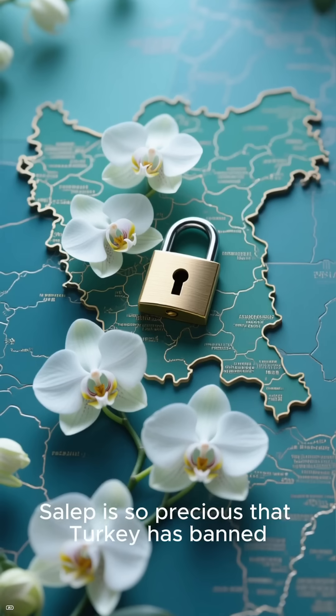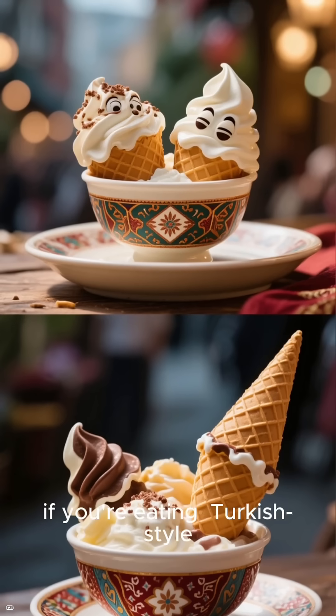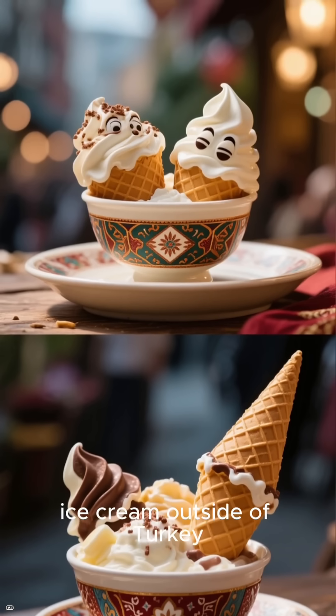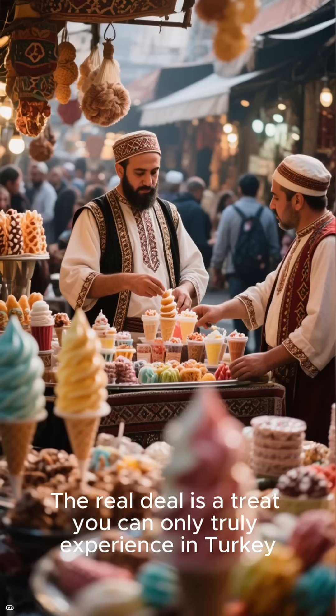Here's a fun fact: salep is so precious that Turkey has banned its export to protect the orchids. So if you're eating Turkish-style ice cream outside of Turkey, it's likely made with a substitute. The real deal is a treat you can only truly experience in Turkey.